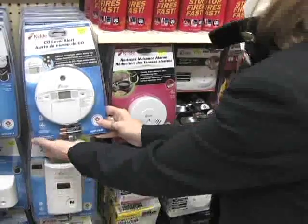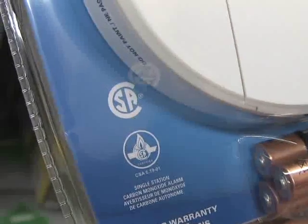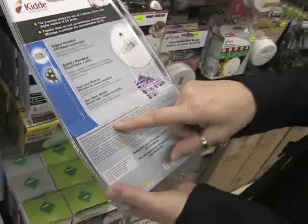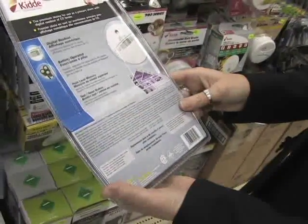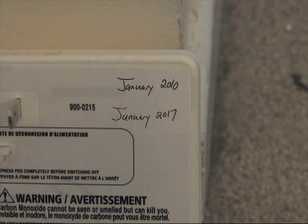When shopping for a carbon monoxide detector, look for the Canadian Standards Association logo on the package. Make sure to follow the manufacturer's suggestions on how to install and use the detector and when it needs to be replaced. Use a marker to remind yourself when it was installed and when it should be replaced.